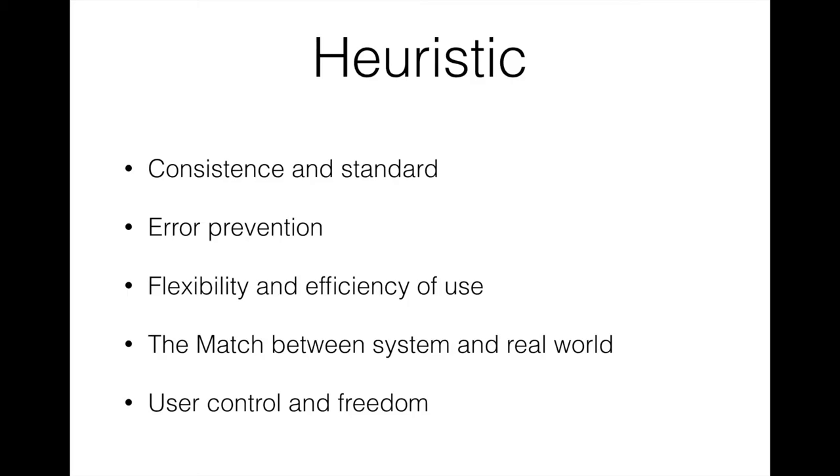We considered the real world situation. Our system can understand most English accents. We used user control and freedom to build a back button to avoid users making the wrong options. For consistency, our system design is based on current design standards to help users understand easily. We also set an error prevention method to avoid users entering the wrong message, like a user cannot enter a month beyond December.